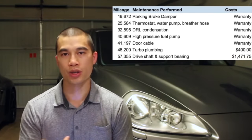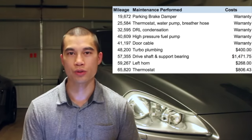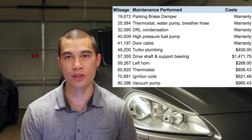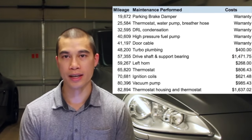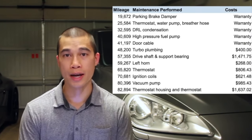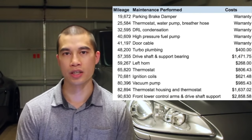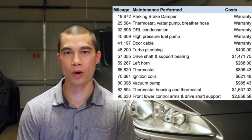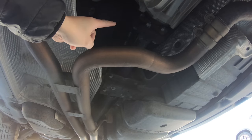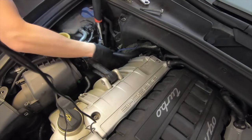My Cayenne is 13 years old and in its entire life, it's had about $12,000 done in unexpected repairs. While the Cayenne isn't cheap to own and operate like a Lexus, it's by no means unreliable. These issues are well known, and most likely if you're buying a Porsche Cayenne with over 100,000 miles and it's still running in good shape, the previous owner has already addressed all of the known issues, like the plastic coolant pipes and the drive shaft support bearing.